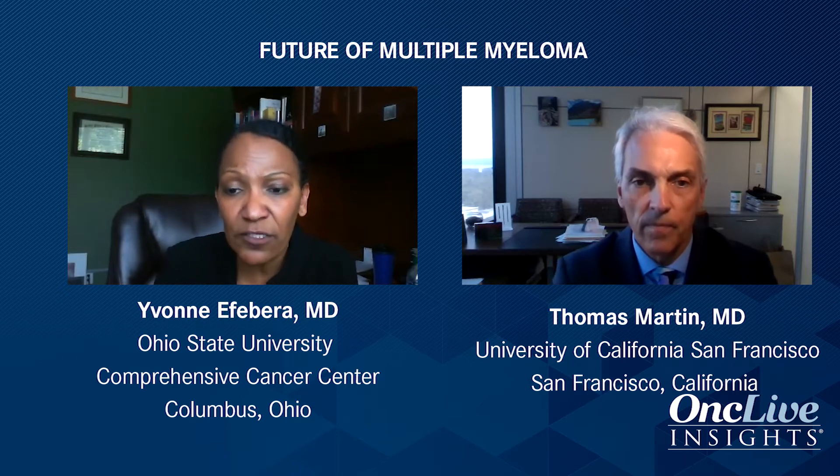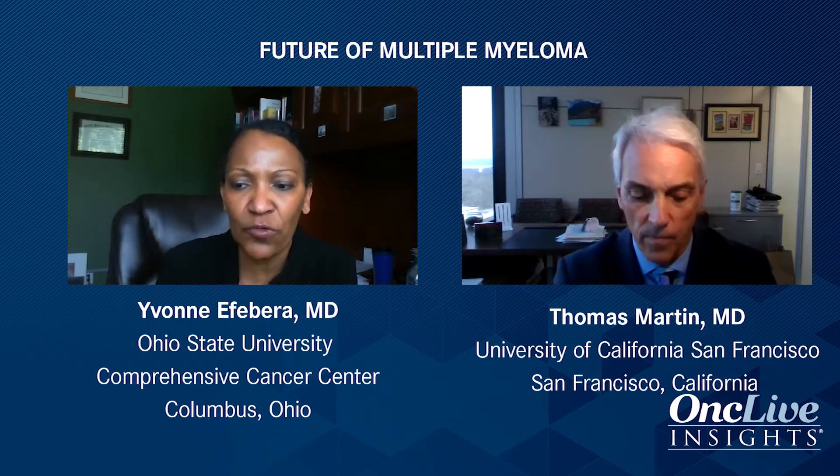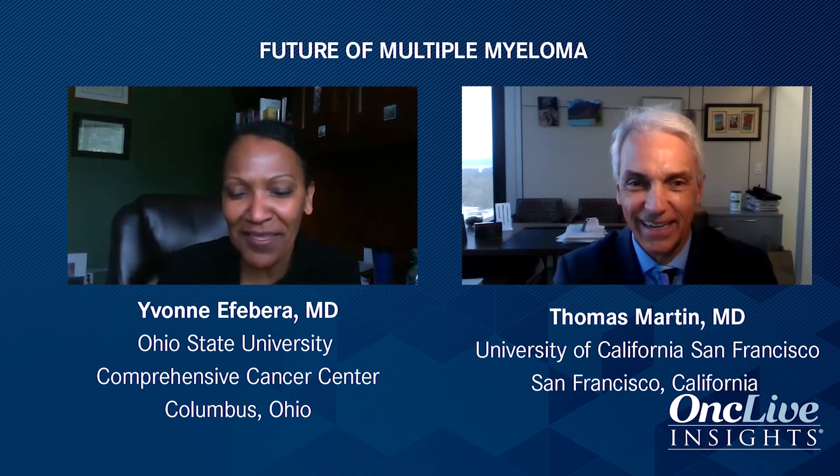Will they be eligible for a second transplant? If they've gone three or more years from their first transplant, absolutely — there's data for a second autologous transplant if they have cells and are able to collect them. Always think of a clinical trial for patients who are high risk. Patients who relapse within a year or even two years from transplant are considered super high risk. I am a big fan of allotransplant — I still do it. Those are things I put in my equation when considering eligibility for an allotransplant.